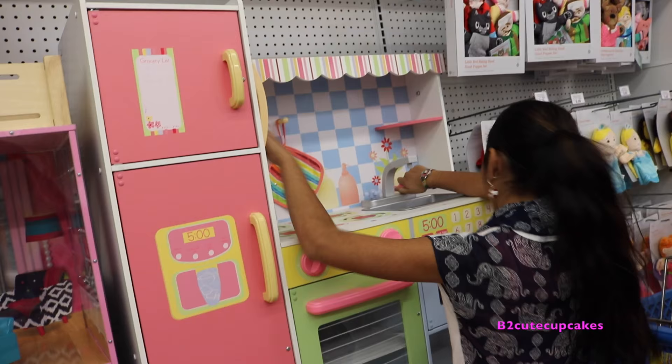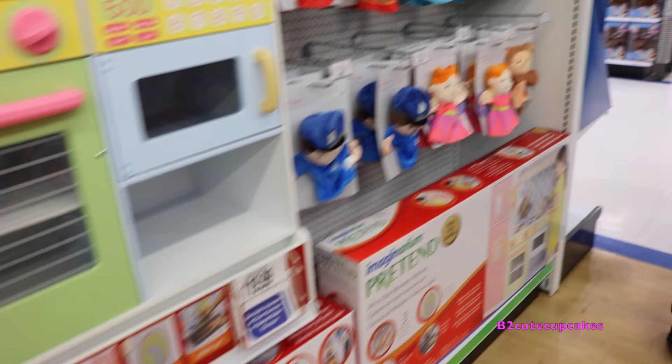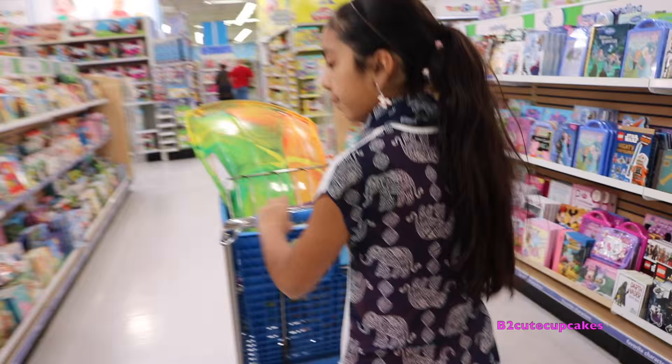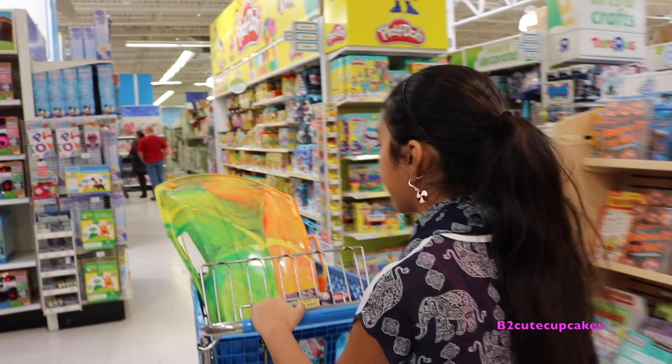They have a stove, a sink, and a refrigerator. Cool! They have puppets. They have Elsa. Here they have a bunch of books.